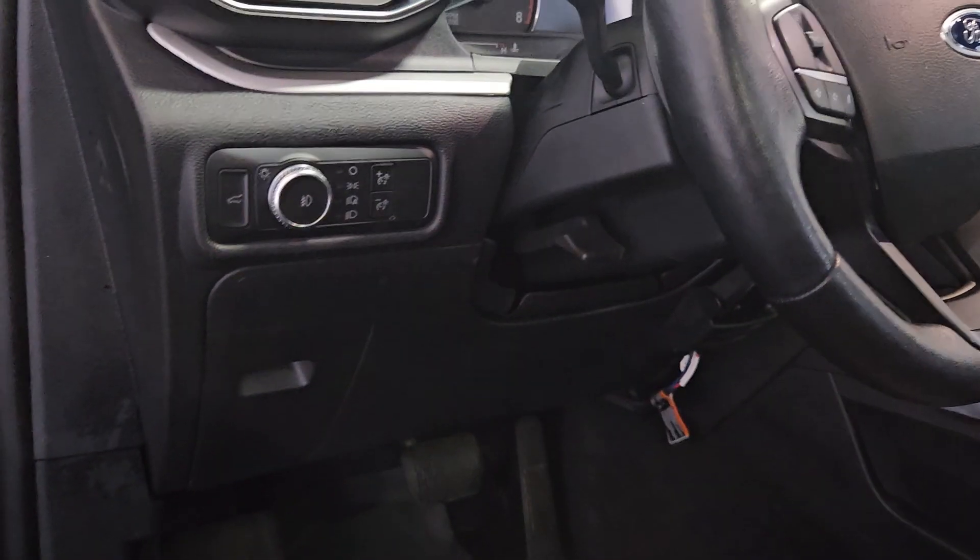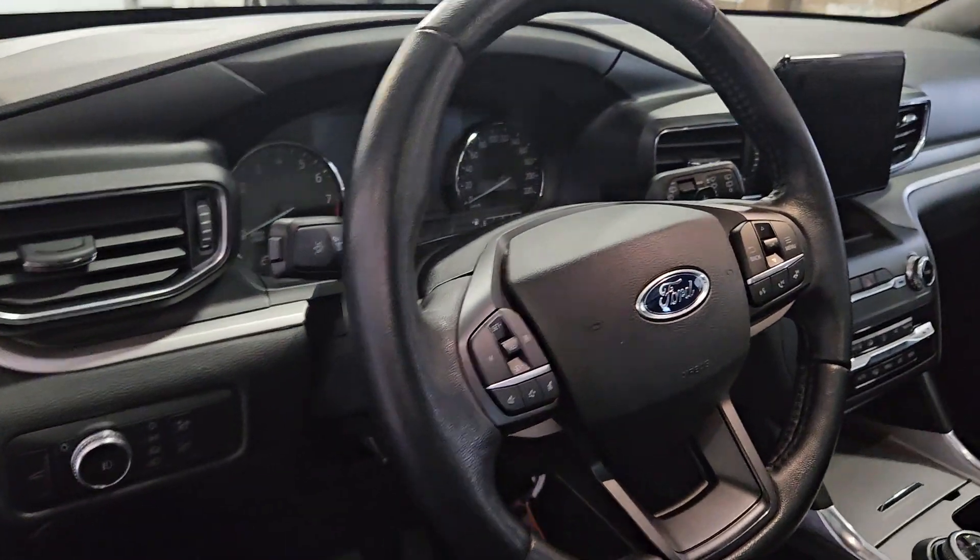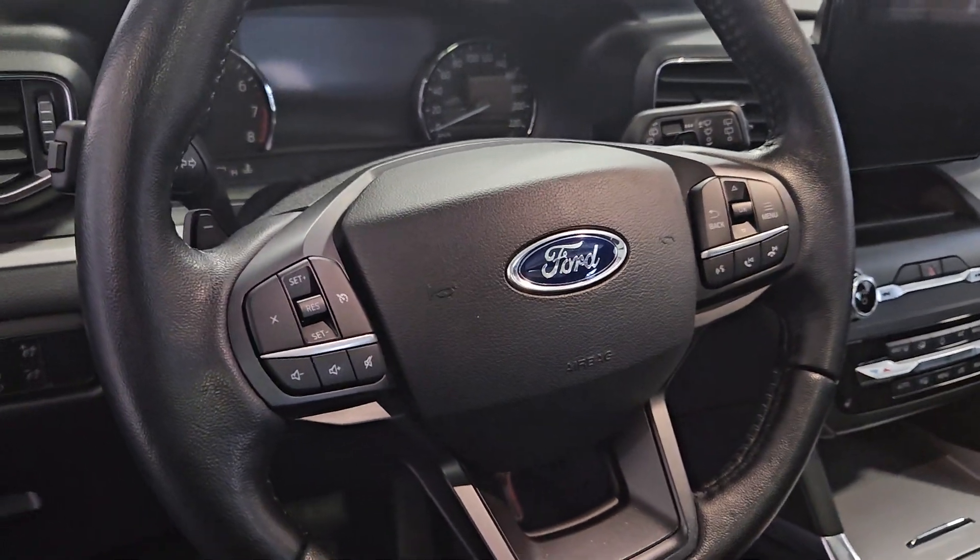Over at our steering column we have our auto headlamps settings. We have a tilt steering wheel with cruise control to the left, and to the right we have our media and enhanced audio options.